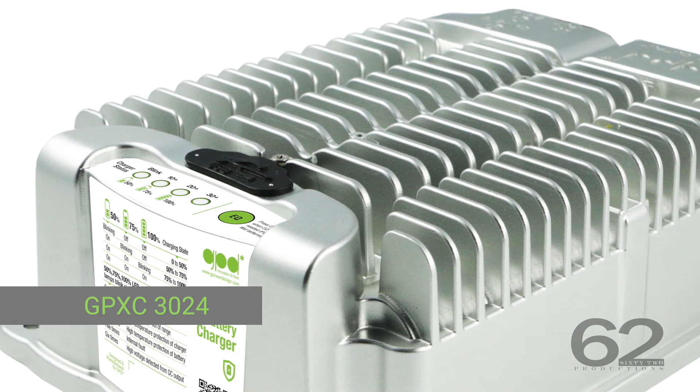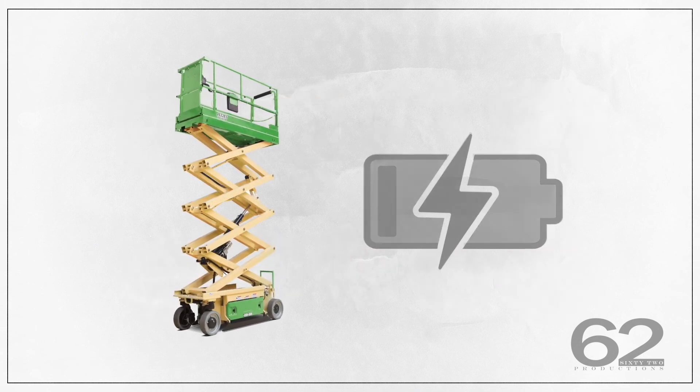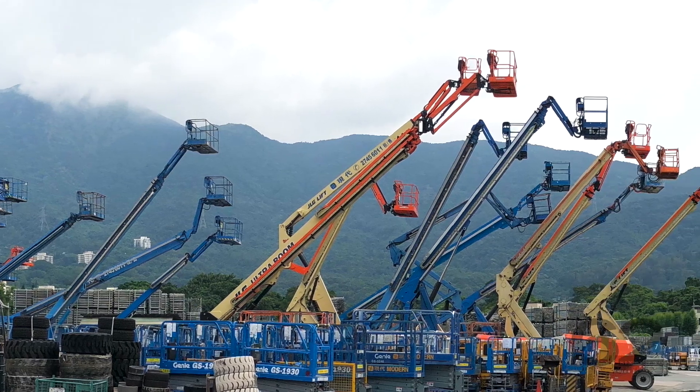GPD smart battery chargers can work with all popular batteries, letting you understand the charging habits from recorded data, prolonging battery lifetime, and helping you allocate company resources effectively.